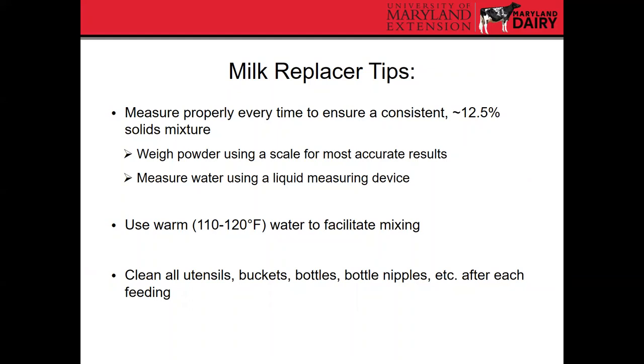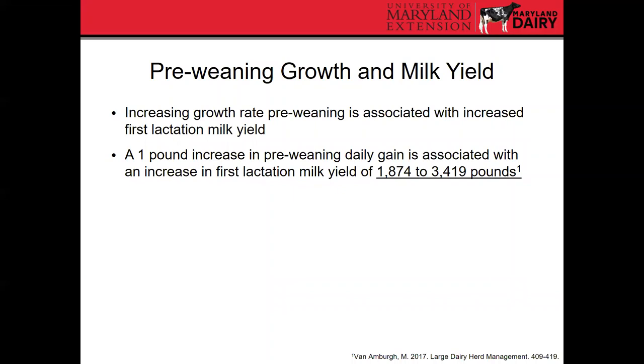For proper measurement, powder should be weighed using a scale for most accurate results. For water, use a liquid measuring device and mark a container for a consistent amount. When mixing milk replacer, use warm water between 110°F and 120°F to help with mixing. It's also important to clean all utensils, buckets, and bottles after each feeding — any milk residue left over can create a prime breeding ground for bacteria and other pathogens.